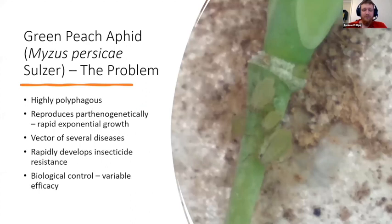The green peach aphid is a highly polyphagous pest of many plants. It attacks over 400 species of plants in 40 different families and is a serious pest of about 100 of them, including canola — my plant of interest.